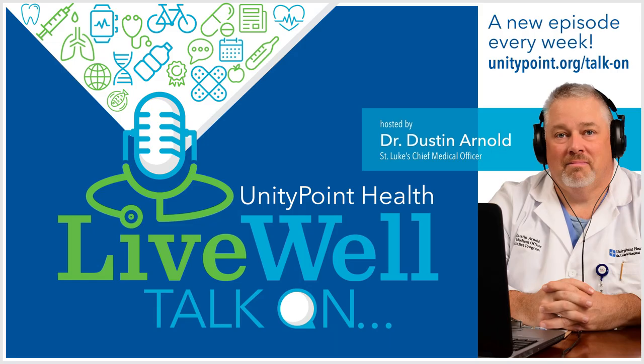Dr. Farley, thank you for joining me — this was great information. Once again, this is Dr. Leanne Farley, pediatrician with UnionPoint Clinic Pediatrics. For more information or to find a pediatrician for ongoing care, visit Unipoint.org. Thank you for listening to Live Well Talk On. If you enjoyed this episode, don't forget to subscribe, give us a five-star review, and tell your family, friends, neighbors, and strangers about our podcast. We're available on Apple Podcasts, Spotify, Pandora, or wherever you get your podcasts. Until next time, be well.